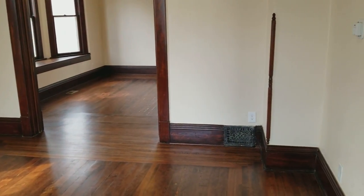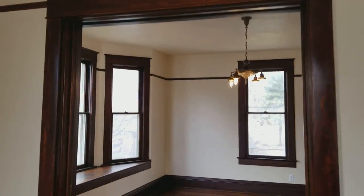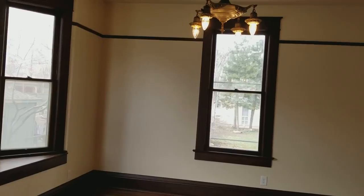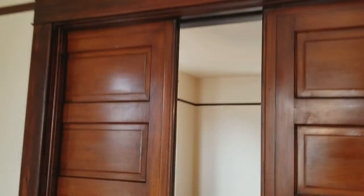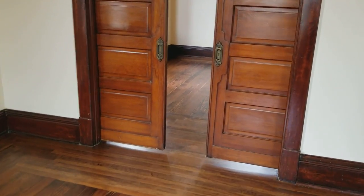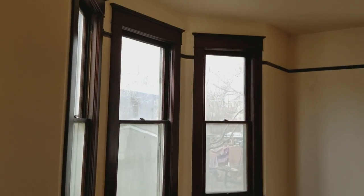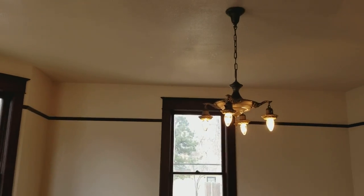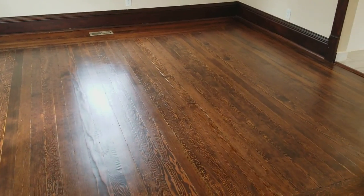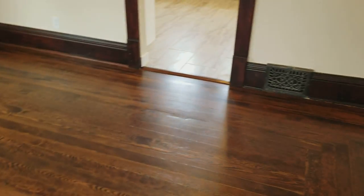A lot of texturing and drywall work was done here as well. One of the cool features of the house are the old pocket doors. That's the living room, the dining room with the bay window, and another one of the original gas lights. These floors had missing boards and rotten boards, so we had to replace some of those and try to make them look somewhat close to the originals.